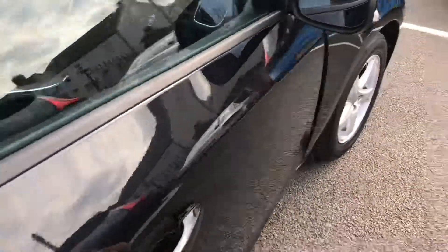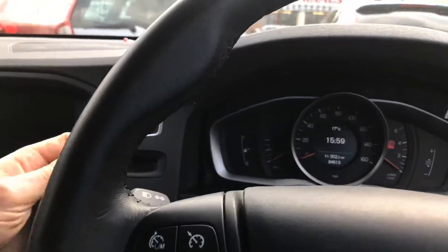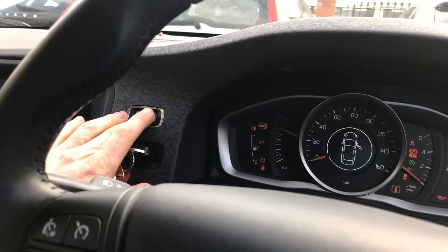Up at the driver's door, we've got the controls for all four electric windows as well as the mirrors. The controls for the headlights are on the right-hand side, and the key slots in at the top there.